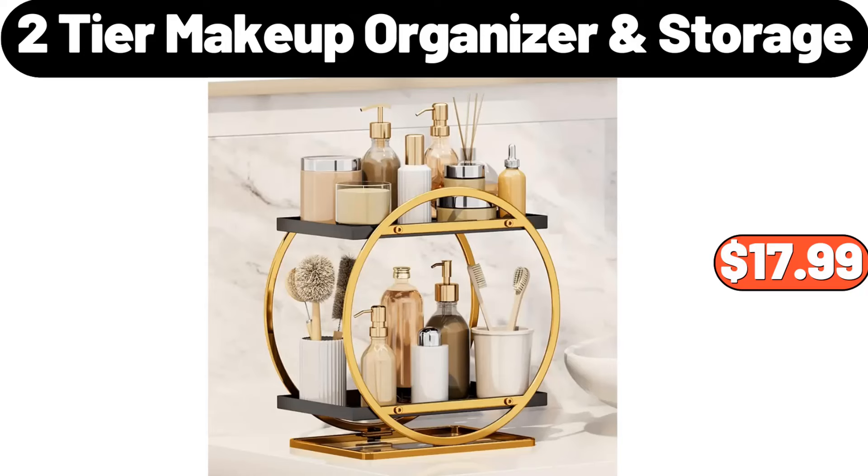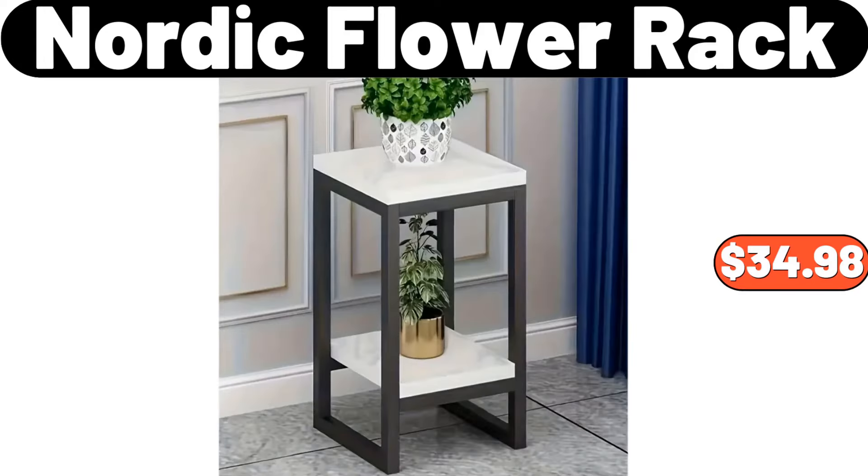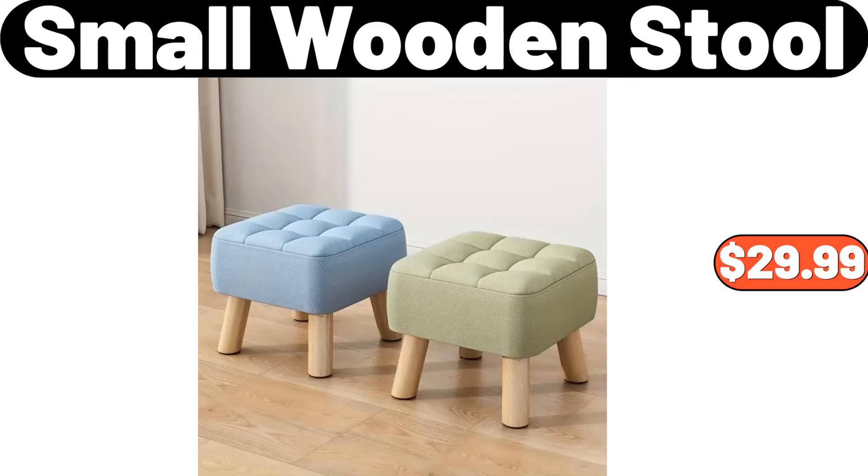2 Tier Makeup Organizer and Storage, $17.99. 3-in-1 Multifunctional Frying Pan, $14.99. Nordic Flower Rack, $34.98. Multi-Layer Shoe Rack, $3.99. Small Wooden Stool, $29.99.